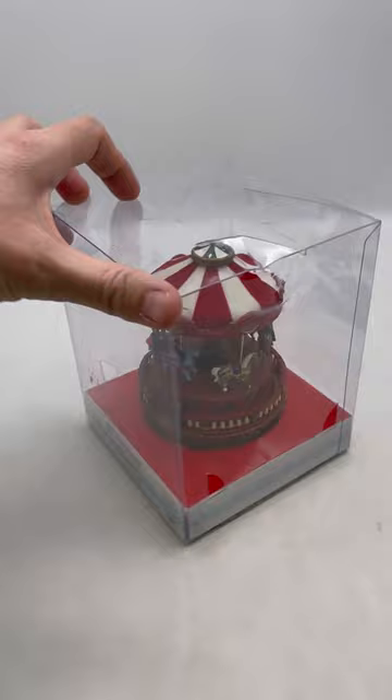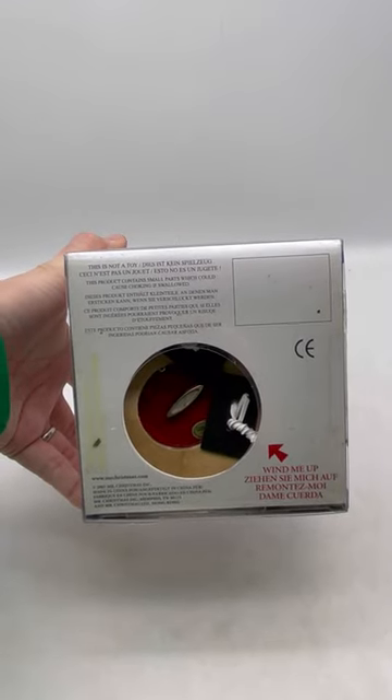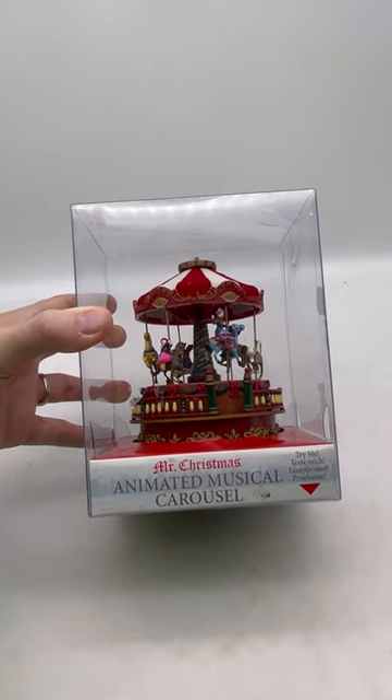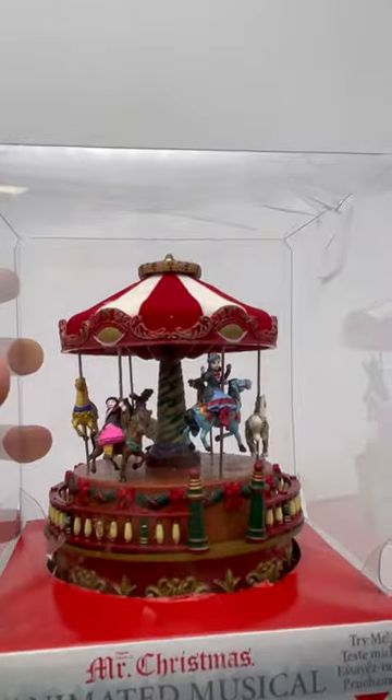This is from 2005 — Mr. Christmas Wind Up Animated Musical Carousel. Tested and working. And look at how cute it is — look at it, just look at it!